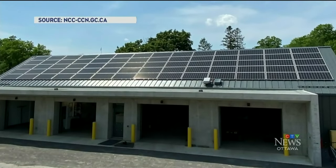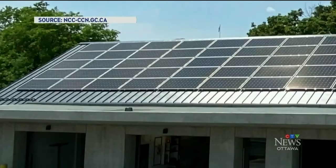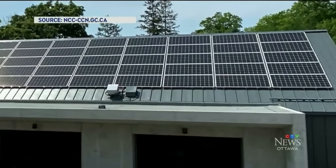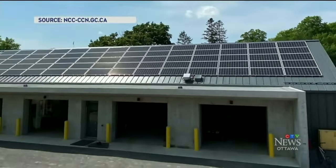The barn is the NCC's first certified zero-carbon building. And according to the NCC, the 70 solar panels installed on the roof produce enough energy to offset the electricity demand of Stornoway, where the leader of the opposition lives.